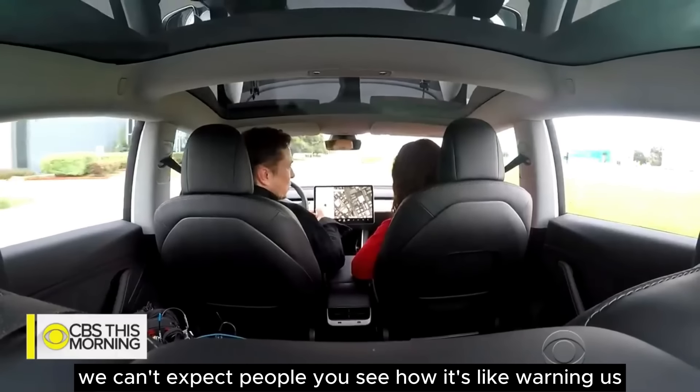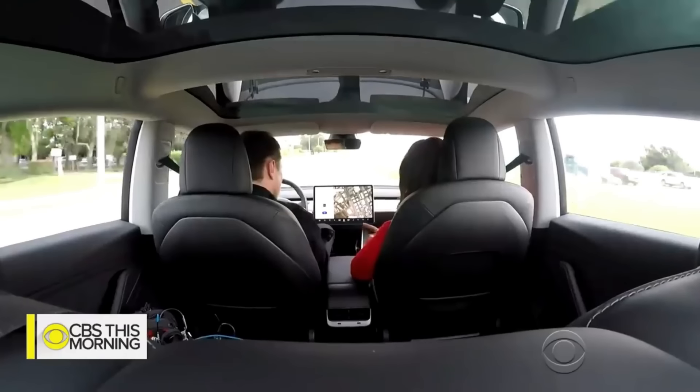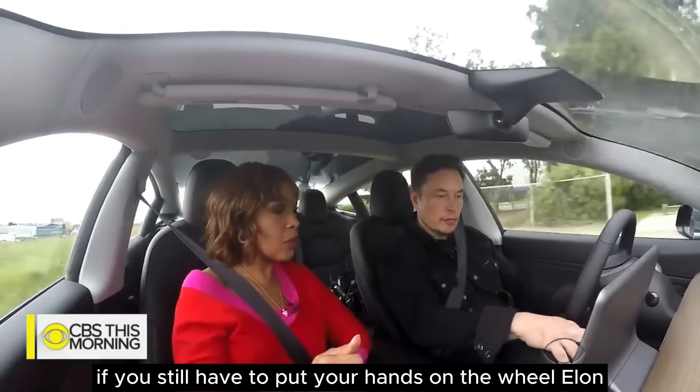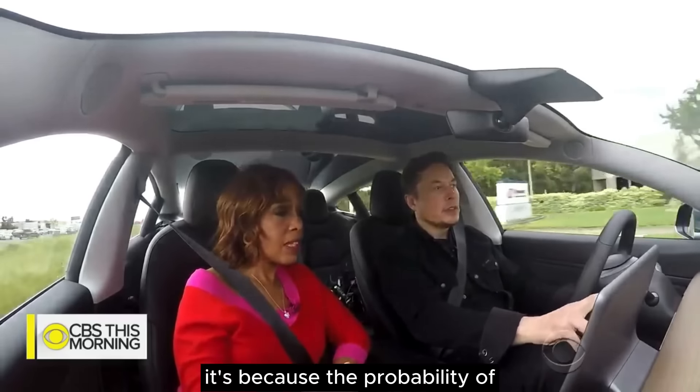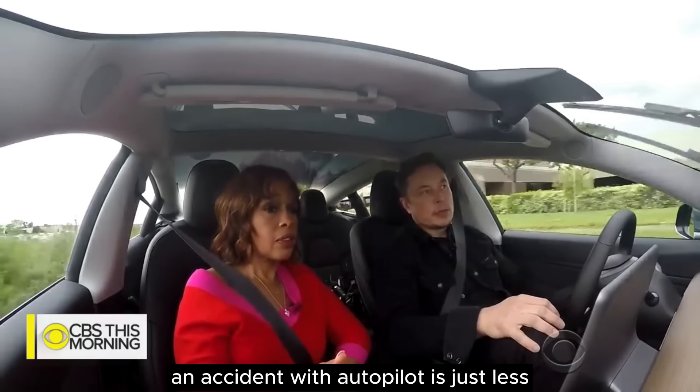We can't expect people — you see how it's warning us? Why did it do that? Because my hands are not on the wheel. What's the purpose of having autopilot if you still have to put your hands on the wheel, Elon? Because the probability of an accident with autopilot is just less.